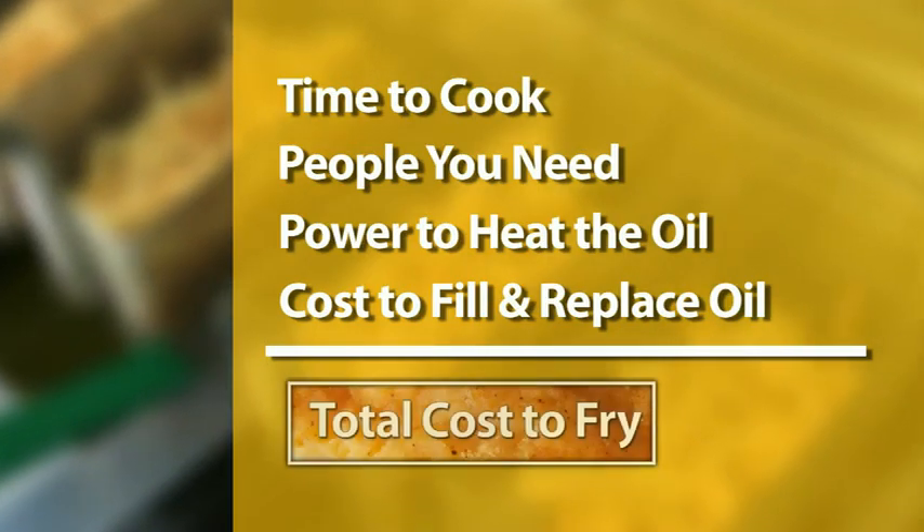When you factor in the time to cook, the people you need to cook it, the power you need to heat the oil, the cost to fill the fryer and replace the oil, it's easy to see how costs add up, increasing your total cost to fry.